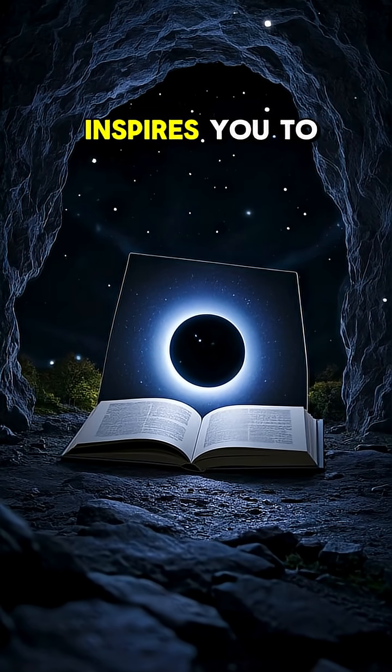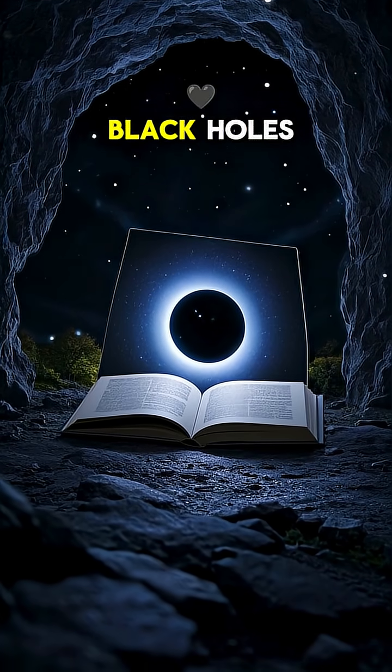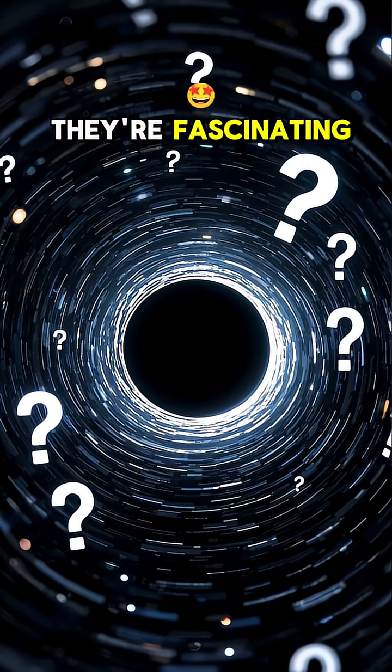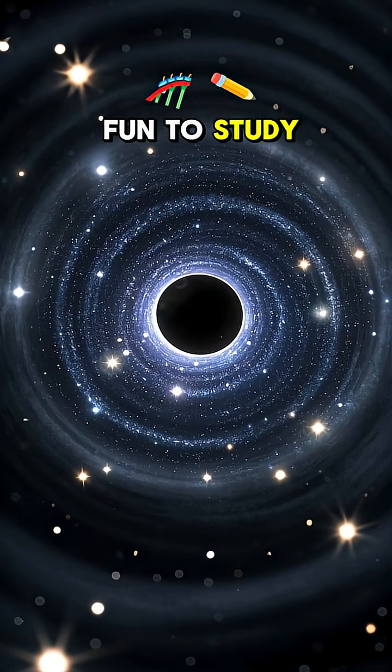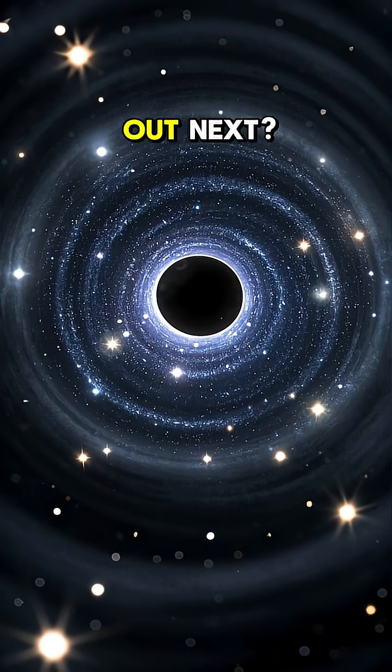I hope this inspires you to learn more about black holes. They're fascinating, mysterious, and maybe a little scary. But that's what makes them so fun to study. Who knows what we might find out next.